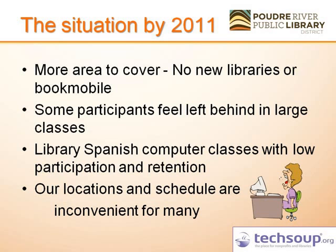We saw that some participants in our Spanish computer classes were feeling left behind in the large group environment, and we were suffering low participation and low retention compared to English-only classes. Our task was to serve the underserved, so we looked into those people not benefiting from programs inside the libraries. We found that our locations and scheduled classes did not work for everybody — especially the poorest of the poor, who had two jobs, kids to feed, and life getting in the way of acquiring knowledge they knew they needed.